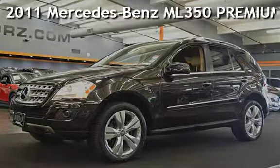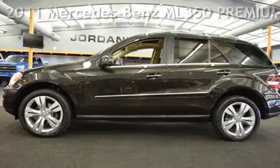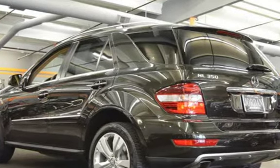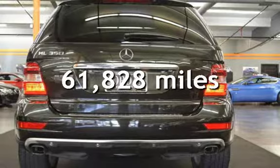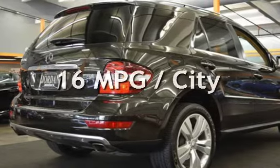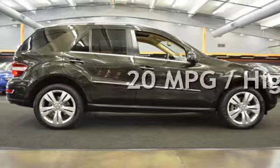Presenting a pre-owned 2011 Mercedes-Benz. This four-door SUV has a six-cylinder, 3.5-liter V6 engine, with rear-wheel drive and an automatic transmission. This Mercedes-Benz has less than 62,000 miles on the odometer. Estimated fuel economy for this vehicle is 16 miles per gallon in the city and 20 miles per gallon on the highway.